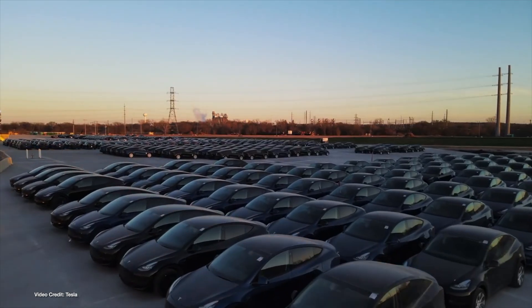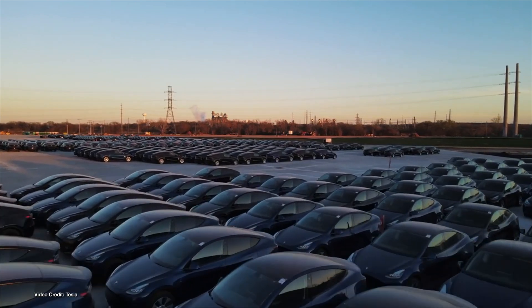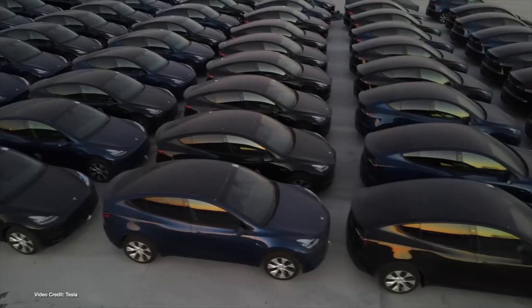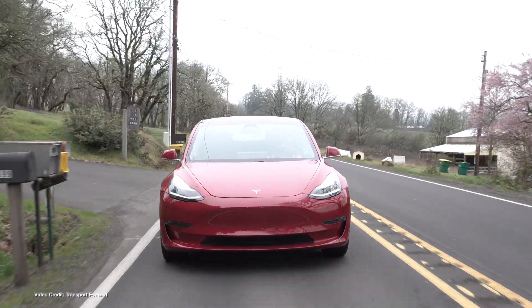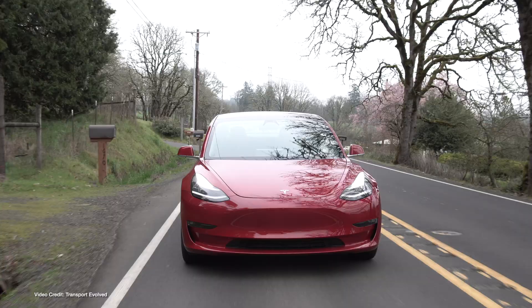Despite this, Tesla's Model Y — now in its third year of production — is showing significant improvement in reliability, earning it a place alongside Model 3 in CR's recommended vehicle lists. While EVs were generally slated for having reliability issues, plug-in hybrids fared even worse, with a reported 146% more problems compared to ICE vehicles. Hybrids, meanwhile, recorded 26% fewer problems than ICE vehicles in the same survey.